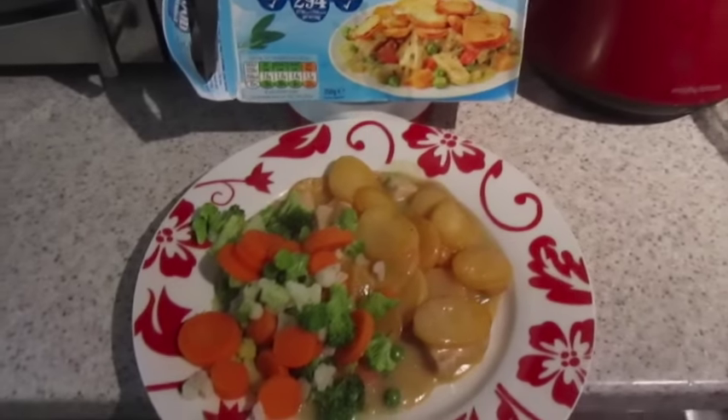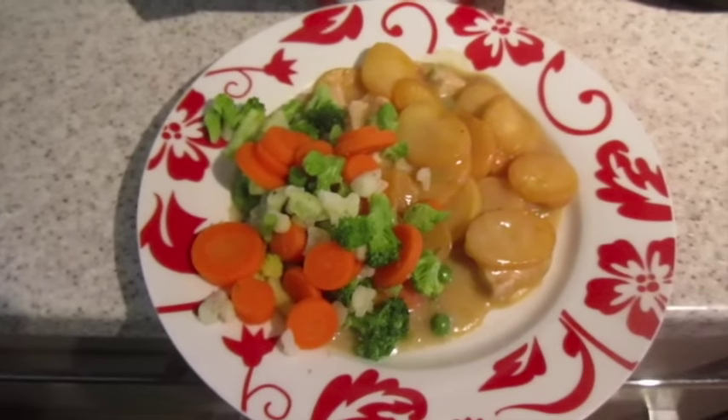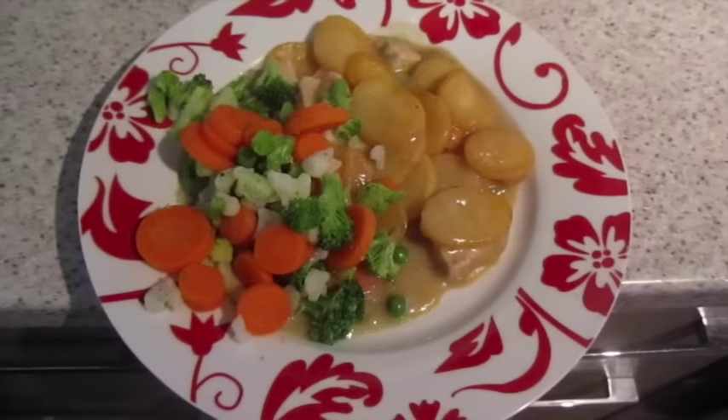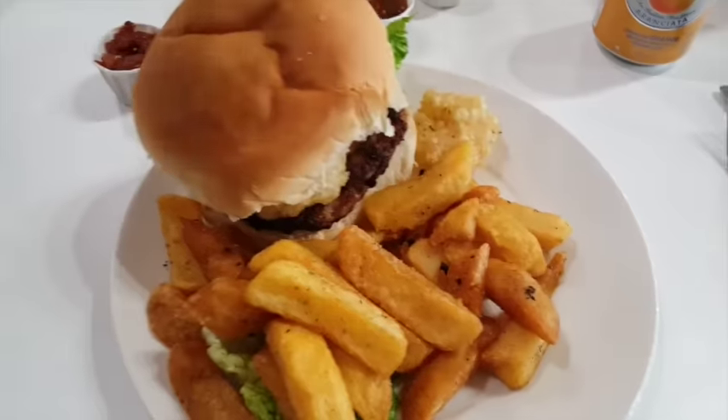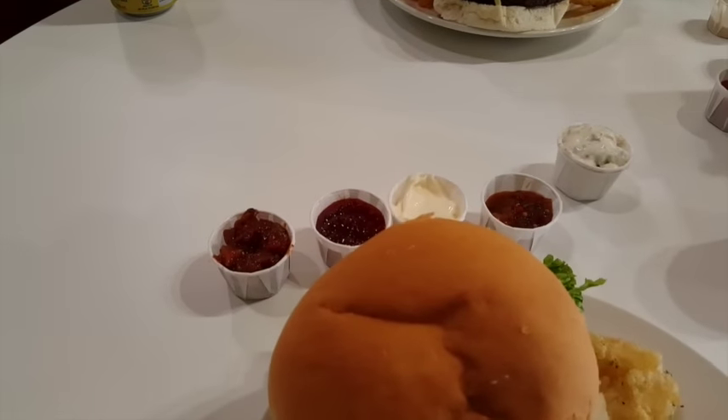It's tea time and as John's away I'm having a meal for one. I've got one of these 'As Good As It Gets' counted meals — chicken hot pot — and then I did a steam bag of veg to go with it, because they're never really the biggest, are they? So I added some veg to pack it out. Dinner is served!